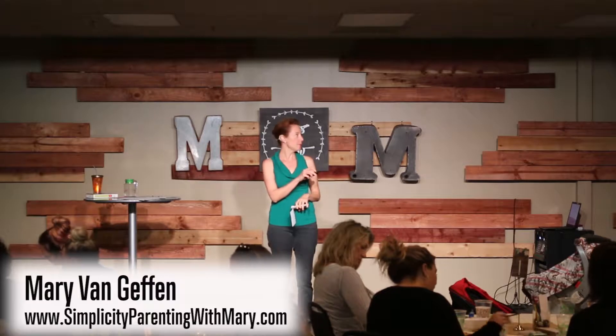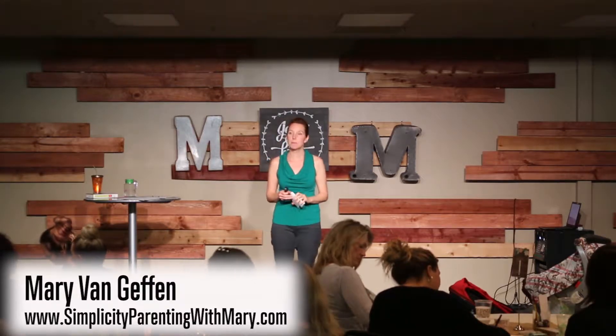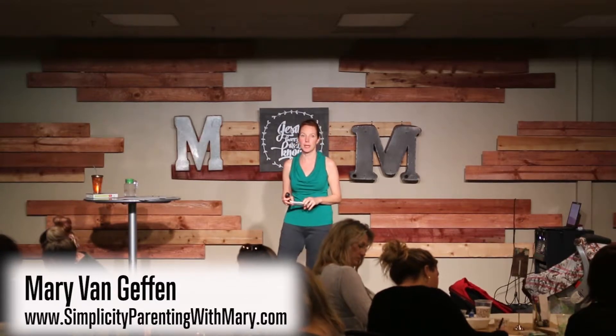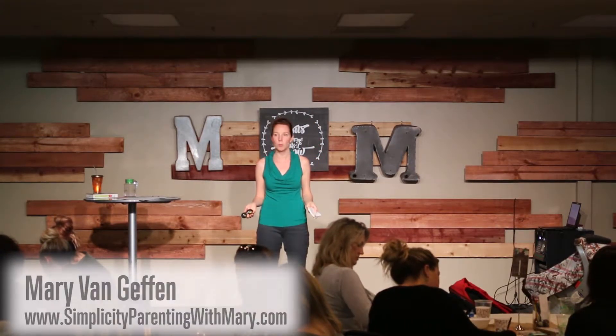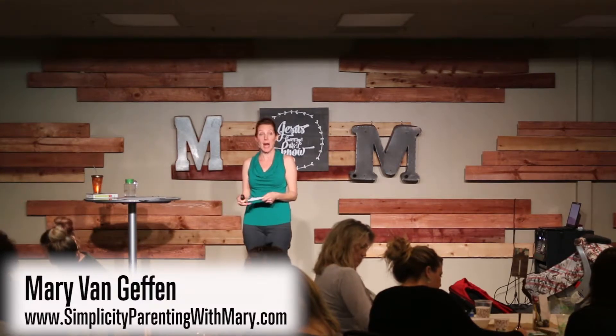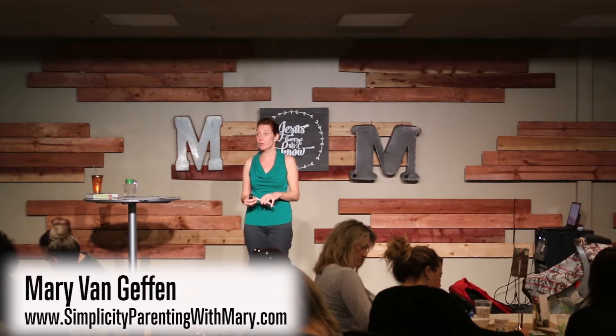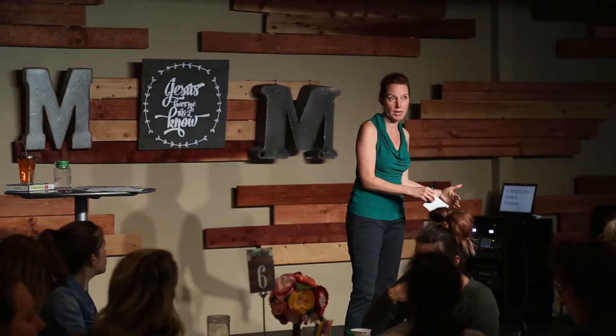Tip number three — you guys are filling this out on your little outline — is to simplify your home and your schedule. It's so hard to maintain a tidy home when you have all this stuff. I really encourage you to whittle down toys until you have three or four objects or sets in their room. And the rest, if you can't bear to part with it, goes into a toy rotation library.